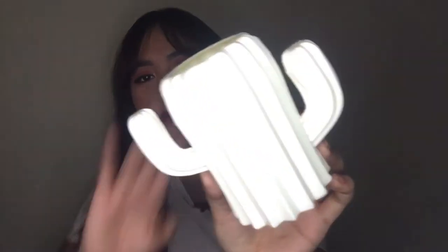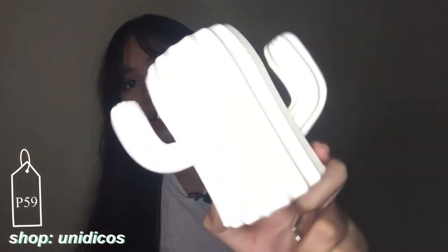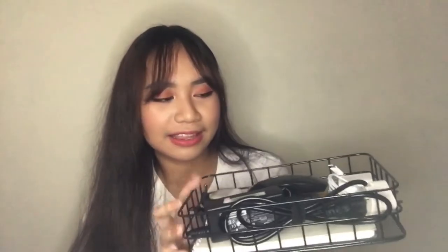Those are actually all the supplies I bought - I didn't buy too much. The last few items are for our desk. We got this really cute pen holder - it's a cactus shape and it's white. I believe they have other colors but we went with white. The last thing for our desk is a wired basket where you can put anything just to keep things organized - it's black.